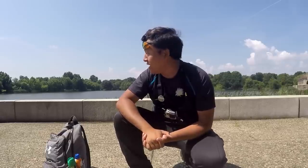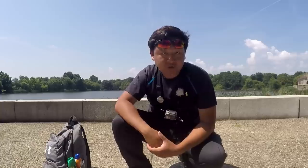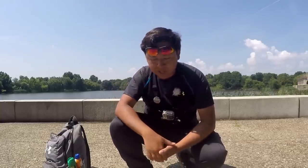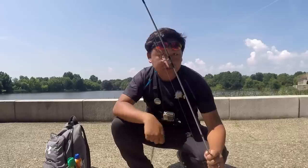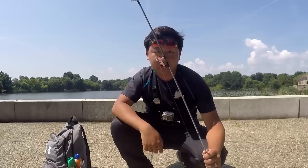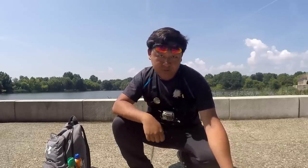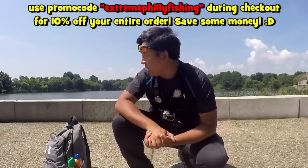First and foremost, I would like to thank everybody who went out there and actually bought some products and gave it a try. Thank you so much for giving my sponsor some love and support. And those of you who really haven't tried it yet, I really recommend you visit the website, get some for your fishing session, try it out, because these things really do work. Make sure you use my promo code so you can save some more money as well.